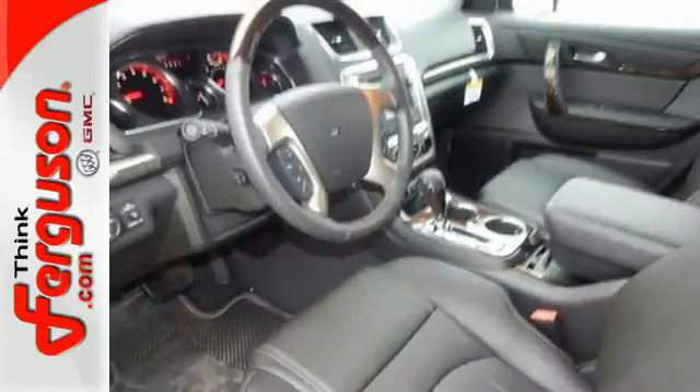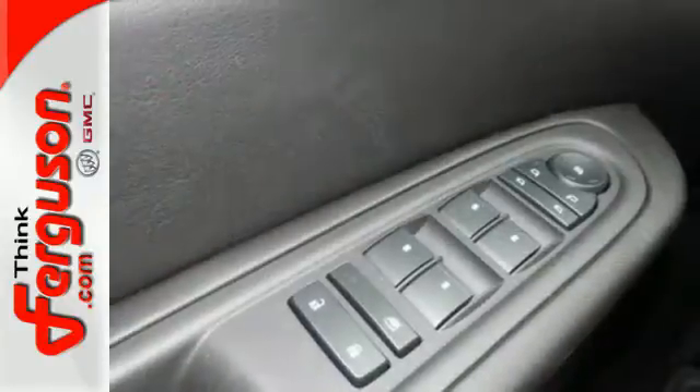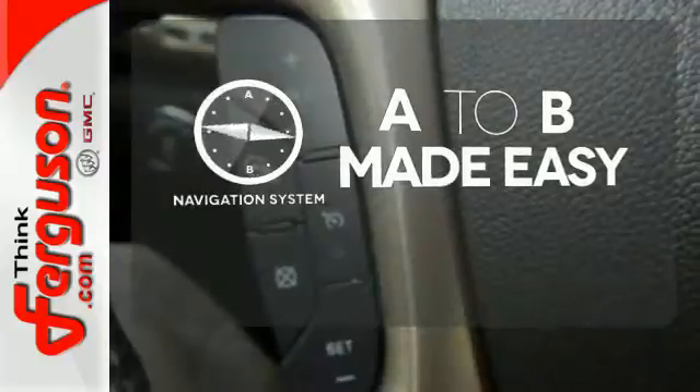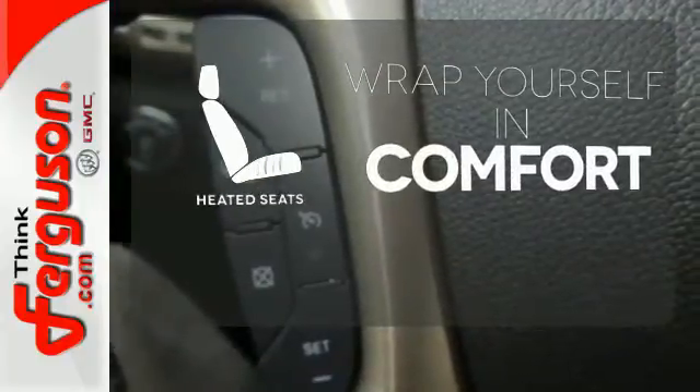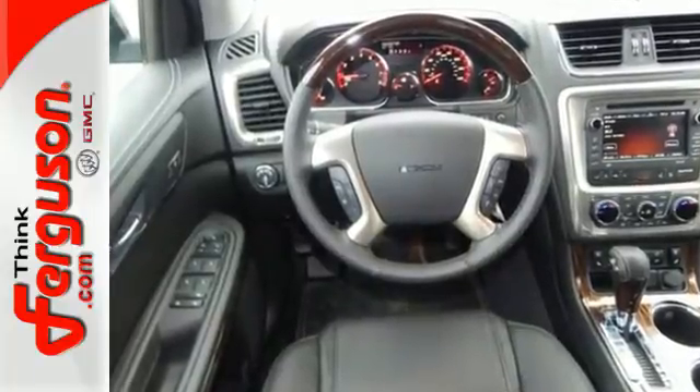The cockpit is your command center with the included colored touchscreen media display and OnStar with 4G LTE Wi-Fi hotspot. Never feel lost again with the navigation system. Warn off the chills with the heated seats. The attention to detail is what separates the Acadia from its competitors.